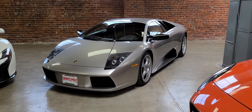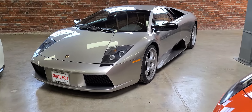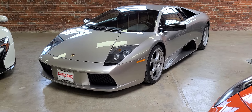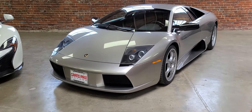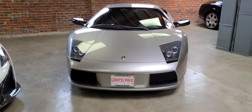Welcome to Grand Prix Motors. Here's a 2004 Lamborghini Murcielago. It is a very nice and clean, all original example with only 5,000 miles.